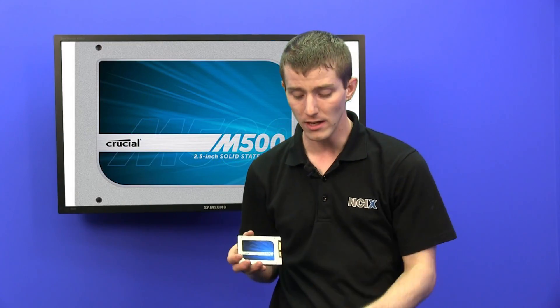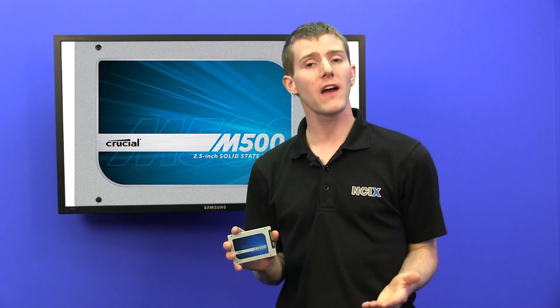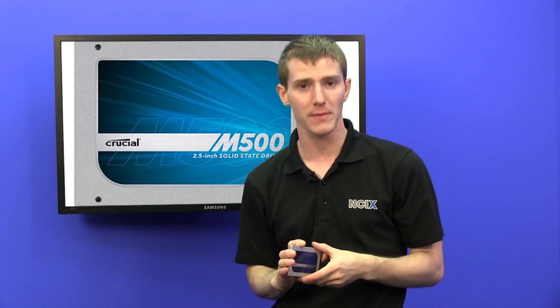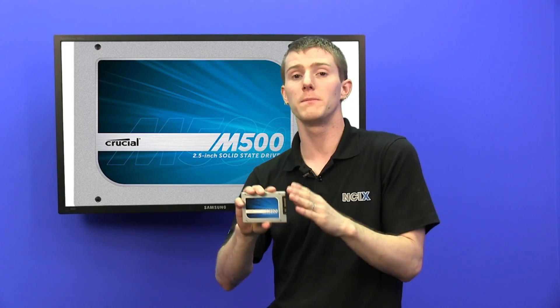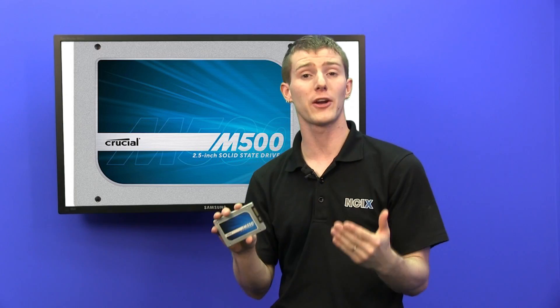The M500 is one of the top performing drives out there. It's targeted squarely at something like a Samsung 840, which the M4 really wasn't that competitive with. It delivers excellent performance consistency, but only with the higher capacities — the 480 and the 960 — that are able to take advantage of that additional read and write channel concept. They are also the ones that take advantage of the price benefit because Crucial is using a completely different NAND technology that really only has an advantage at higher capacities.